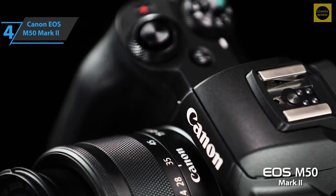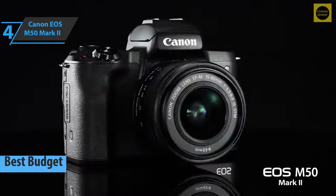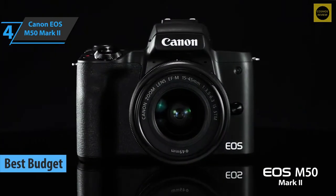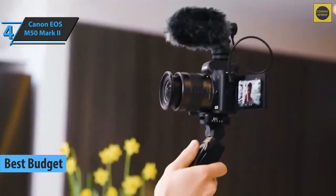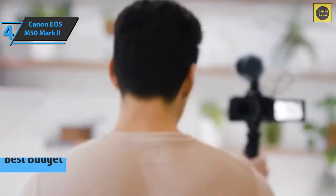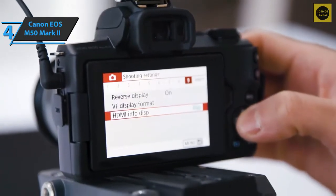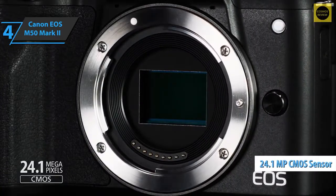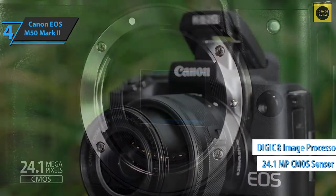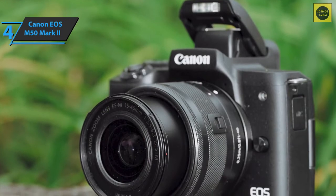If you want to save money, check out the Canon EOS M50 Mark II, the best budget vlogging camera on the market in 2022. This model comes with several enhancements and features specifically designed for use on social media and content creation. It's basically a revamped version of Canon's earlier M50 Mark I, with a 24.1 megapixel CMOS sensor and a Digic 8 image processor that allows the camera to record 4K video at 24 frames per second.